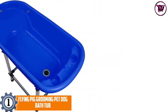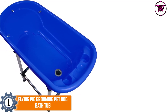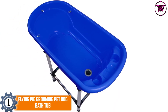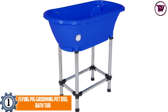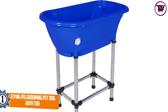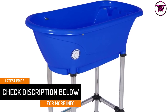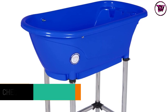At number 1: the Flying Pig Grooming Pet Dog Bathtub. The plastic construction of this bathtub is very sturdy and durable. This plastic tub is also light in weight and compactly designed for portability. Moreover, the product is ideal for grooming your dogs. The size of this tub is suitable for small to medium-sized dogs. With the help of the stainless steel legs, you can easily move this item from place to place. This bathtub also ideally holds up to 150 lbs of weight.